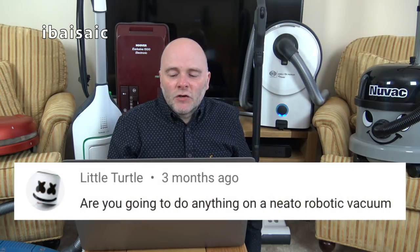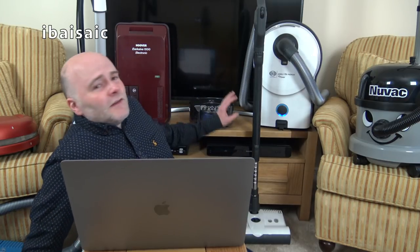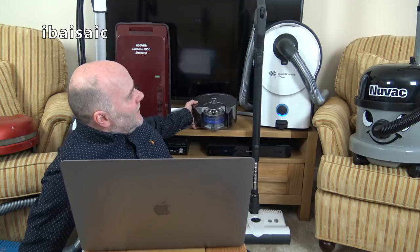Little Turtle asks: are you going to do anything on a Neato robotic vacuum? Well, I've got a Neato and featured it briefly. I did start an unboxing but had a problem connecting it to the internet and didn't finish — I will be doing that. I would recommend a Neato if you're looking for a robot vacuum. For my experience it does a better job than the Dyson 360i, and it's cheaper.